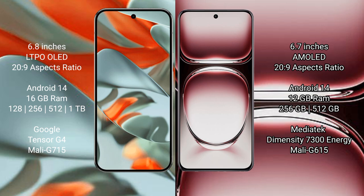OPPO Reno 12 Pro comes with 12GB RAM and internal storage options of 256GB and 512GB. It is powered by the MediaTek Dimensity 7030 processor with GPU Mali G615.